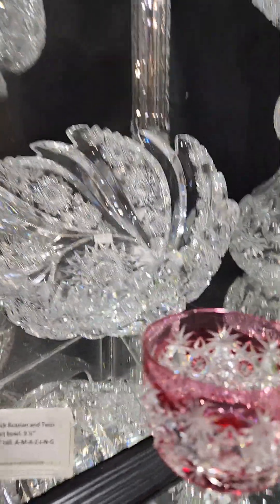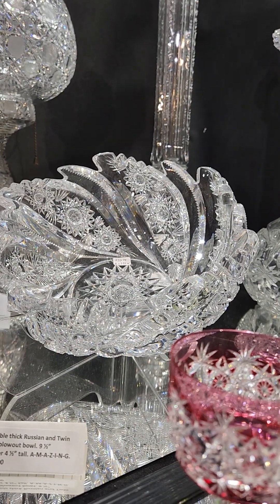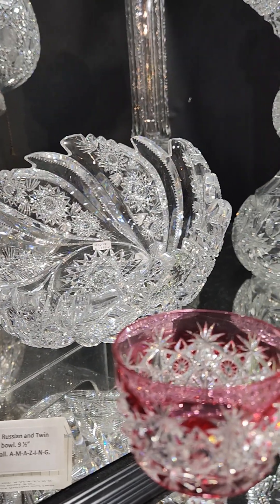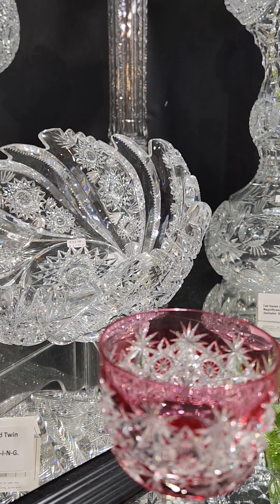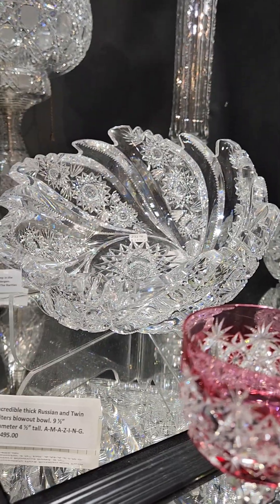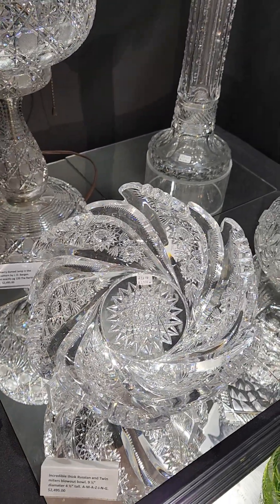And here's a real trophy — a nine and a half inch diameter blowout bowl, stacked bowtie hobstars by Hawks. Twin miter blowout, thick, heavy, deep, wide miter cutting. Everything about this bowl is the best of the best. Quite a trophy and it's a nice buy at only $2,495.